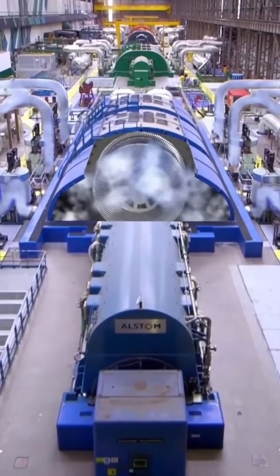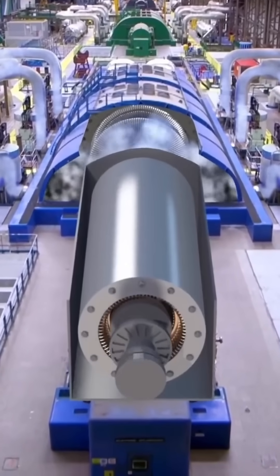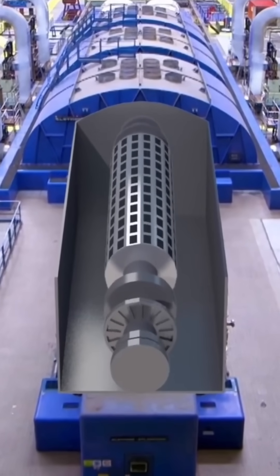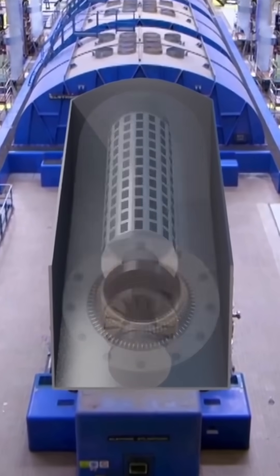Those tubes heat a separate water source to create steam. The steam then turns an electric generator to produce electricity. The core water cycles back to the reactor to be reheated and the process is repeated.